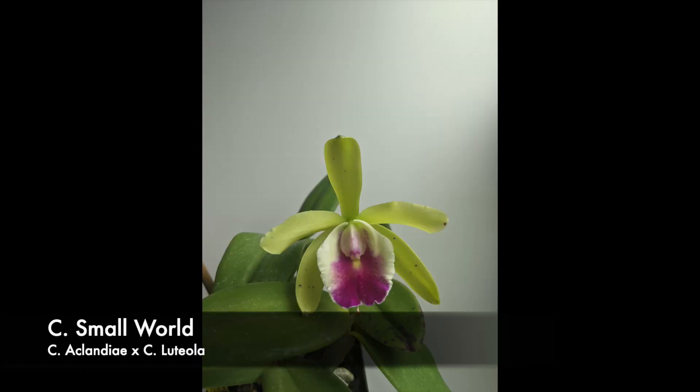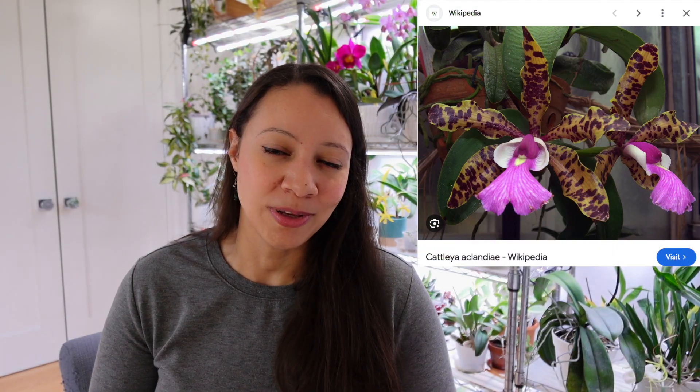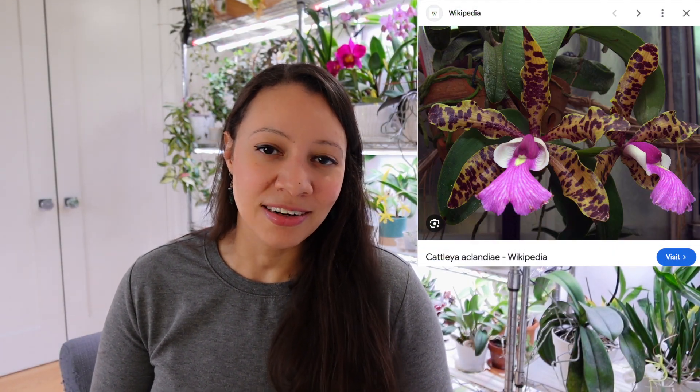If you're a home grower you probably appreciate smaller orchids, especially if you don't have a greenhouse or too much space. I have a lot of orchids with Cattleya aclandiae in them — a lot of hybrids that are vigorous, easy to grow, and just beautiful because they're spotted. Today's video is part one of a new series on species that shape modern orchid growing, and today we're focusing on Cattleya aclandiae.